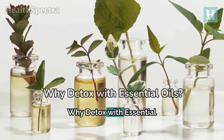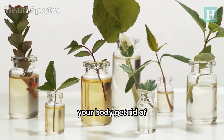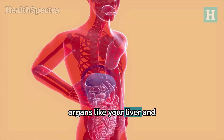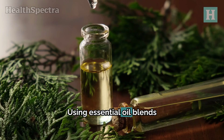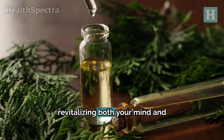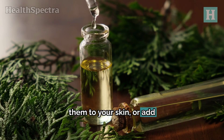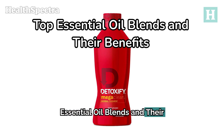Why detox with essential oils? Detoxification is all about helping your body get rid of toxins, and essential oils can play a big role in this process. They support the health of vital organs like your liver and kidneys by helping eliminate waste. Using essential oil blends can give your body a full detox boost, revitalizing both your mind and body. You can use these oils in different ways: diffuse them, apply them to your skin, or add them to your bath.